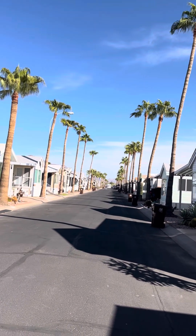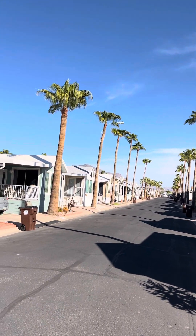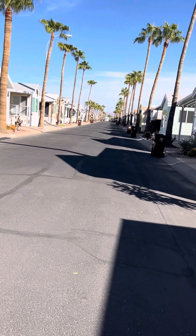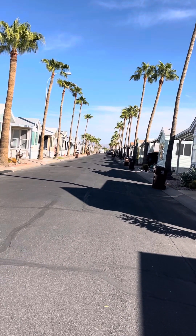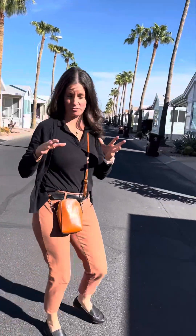Right out here where you see that biker crossing, that is the section that cuts right up and down the middle — that's your main access that gets you to the clubhouse down in that area. Further on the other side is the rest of the homes; that's the far eastern corner. This is the northwest corner of the Golden Vista Resort.